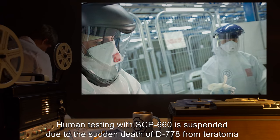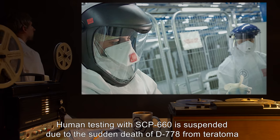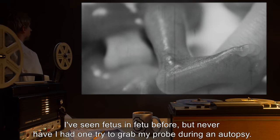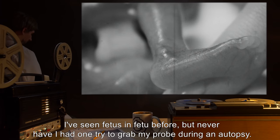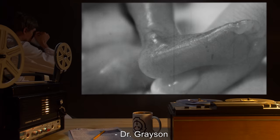Addendum: Human testing with SCP-660 is suspended due to the sudden death of D-778 from teratoma with malignant transformation. "I've seen fetus in fidu before, but never have I had one try to grab my probe during an autopsy." — Dr. Grayson.